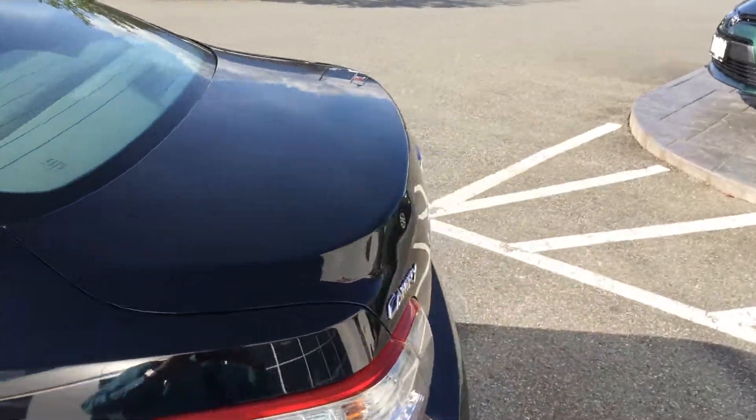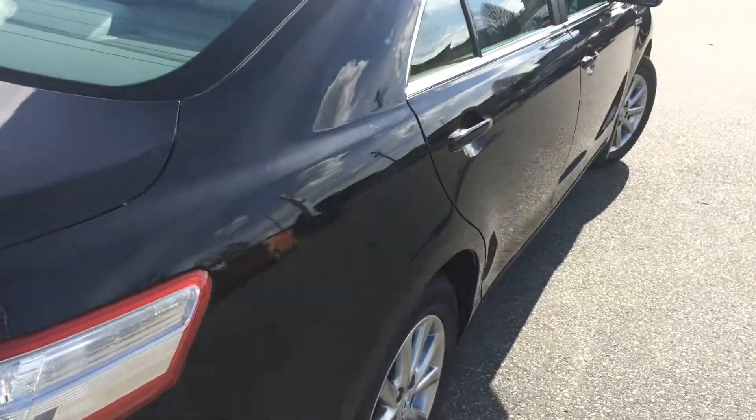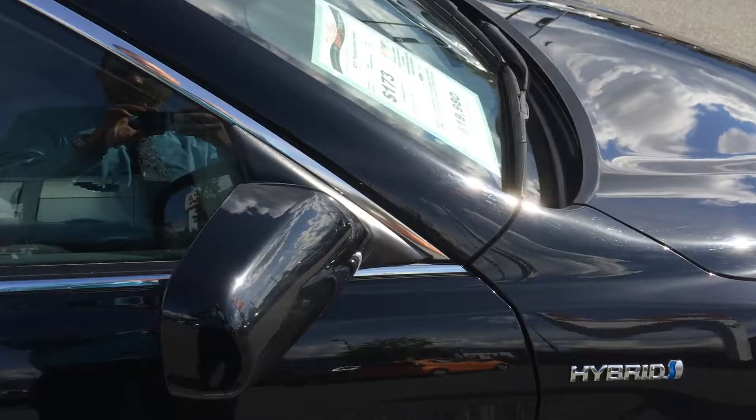The previous owner has now bought their third vehicle from us here. They are Chilliwack residents and traded this 2011 Toyota Camry Hybrid on a new 2015 Toyota Camry Hybrid.